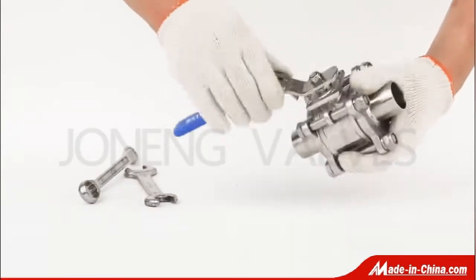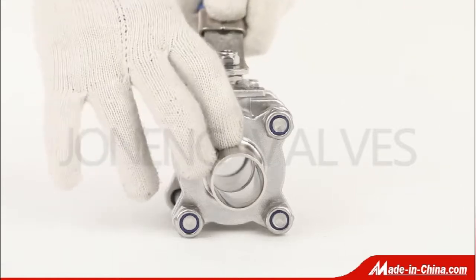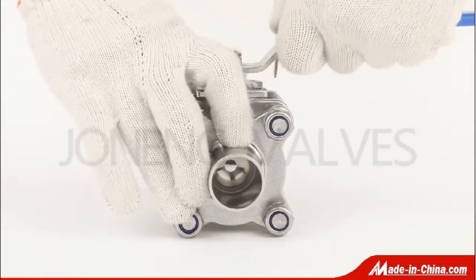The valves offer flow characteristics with minimal pressure drop and full-drain capability. Customization is welcome.